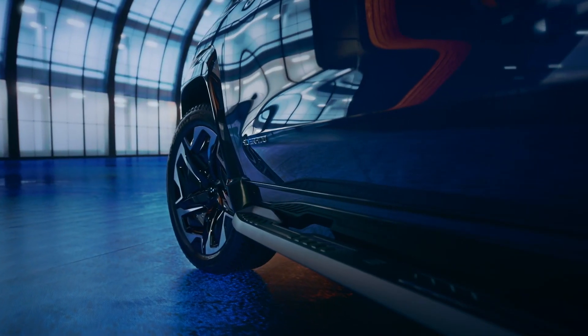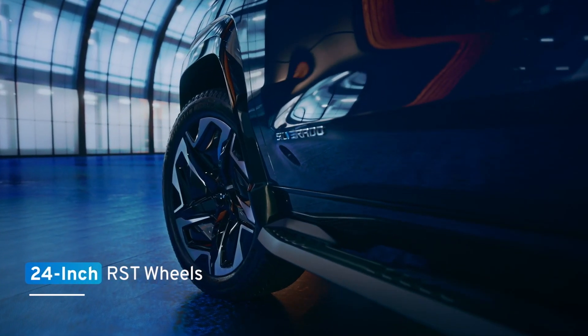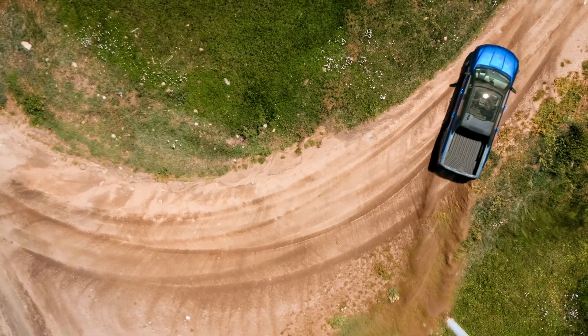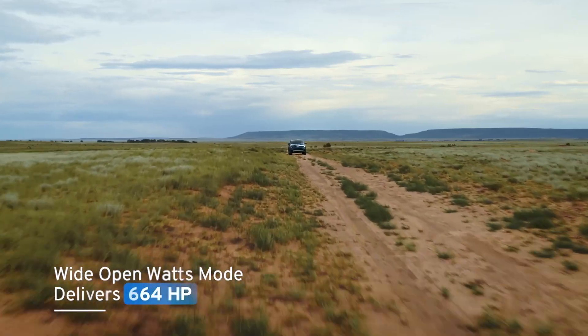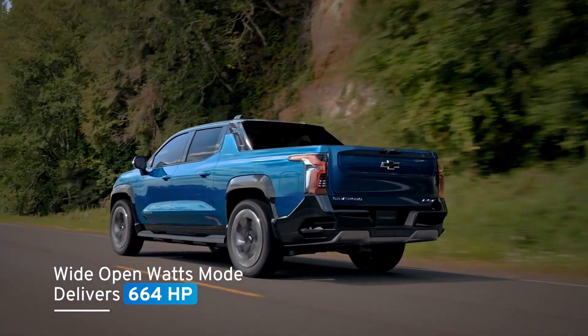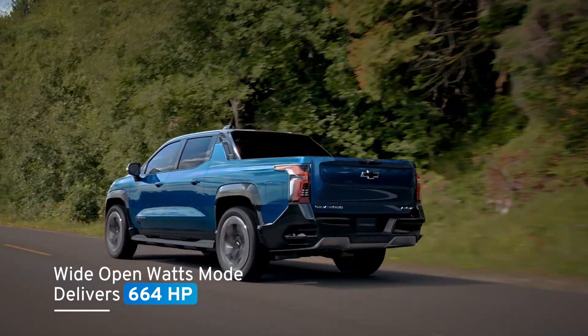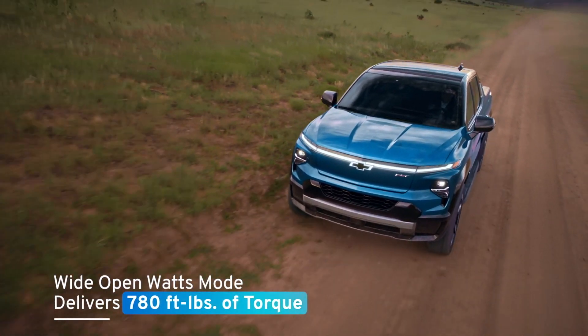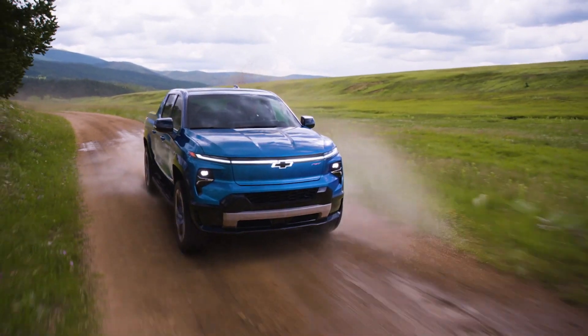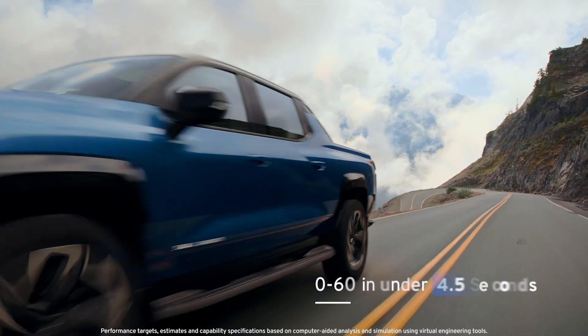Two motors deliver power to the available 24-inch wheels on the RST, improving vehicle responsiveness and control. The power is impressive and immediate. At the push of a button on the RST, Wide Open Watts mode delivers at least 664 horsepower and an impressive 780 foot-pounds of torque, boasting a GM-estimated 0-to-60 time of under 4.5 seconds.